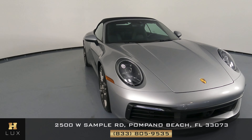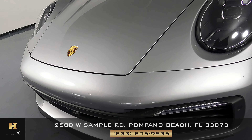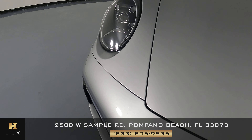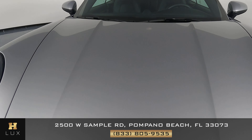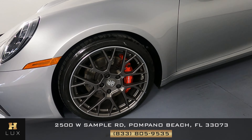First I'm going to go panel by panel, starting with the front bumper. There is a little scratch right here. Now we're going to go up to the hood. No scratches or dents on the hood at all.